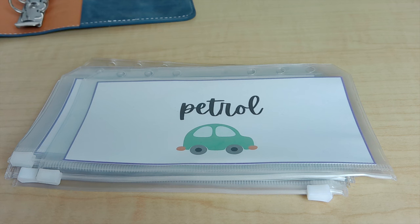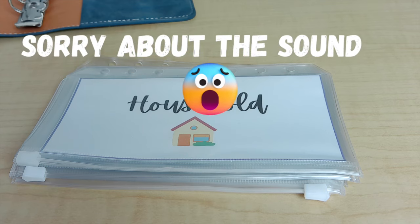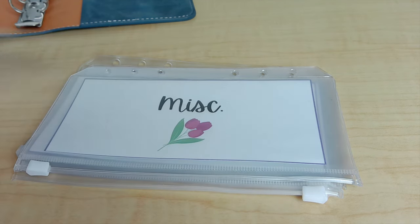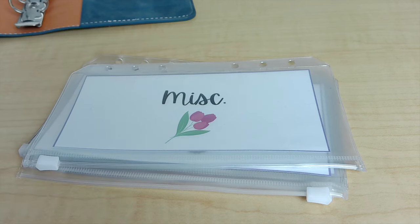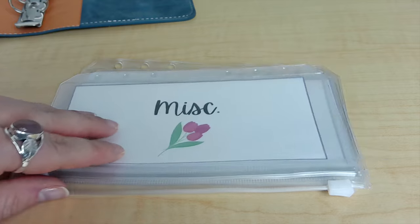The next envelope is household — things like cleaning products and household items. This is actually the one I've split into two. If you've been a long-term viewer, you know I used to have a miscellaneous envelope, then changed it to just a household envelope. Now I've decided to separate them again: household can be things like washing up liquid, washing powder, or tumble dryer sheets, while miscellaneous covers things like shampoo, conditioner, and toothpaste. It's easier to track spending with the two of them.